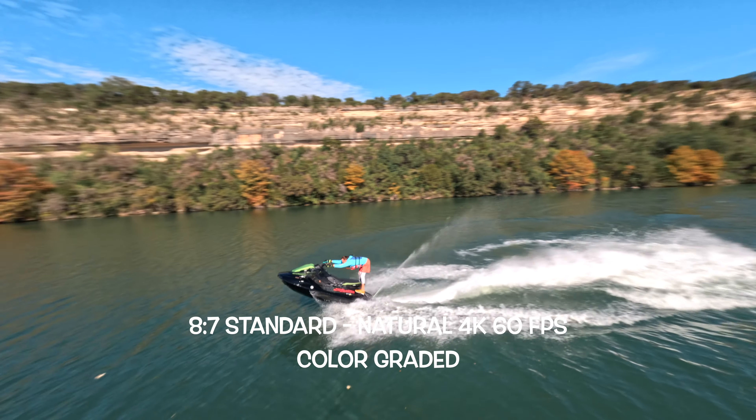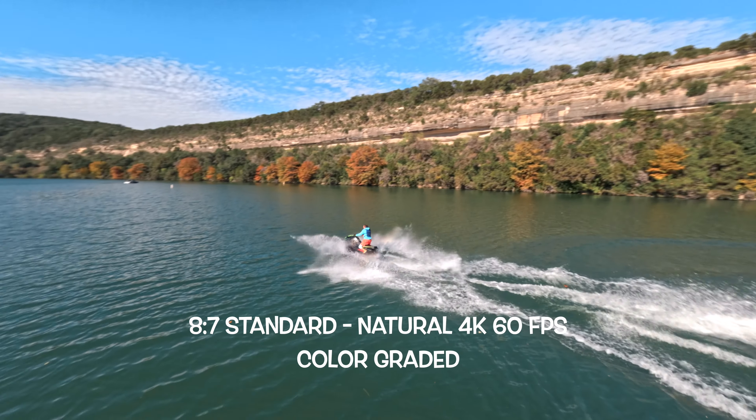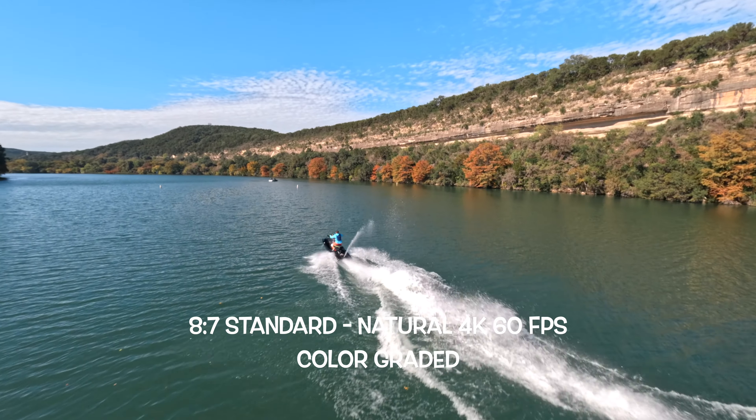So for now, I'll be using the standard natural look, which is what I prefer for most of my recording with the GoPro Hero 12. However, I do use the HDR look for some videos that I just want to share to social media without much post-processing. So which one has been your favorite color profile so far and why? Please let me know in the comments below. If you found this video helpful, make sure to hit that like button and don't forget to subscribe for more videos.